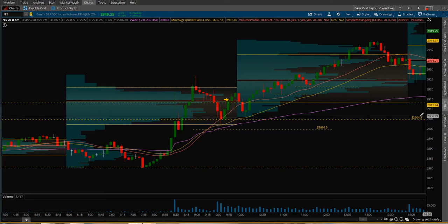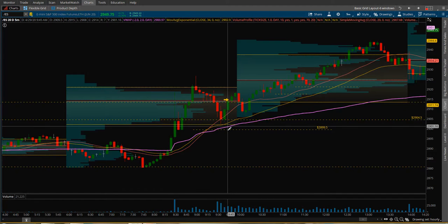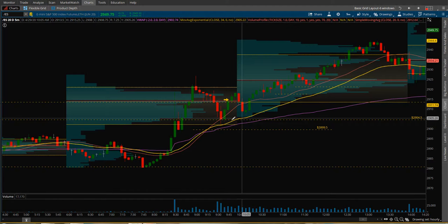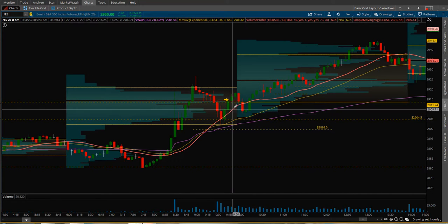I had an order watching this come down — I had an order at 2904.50, got filled, didn't have to take much heat. The VWAP, the 34 EMA, and the 20 simple moving average were all pointing up. Price came down into that line, into this area, and boom — started heading back up. I took my first contract off at 10 points right here at the yellow arrow at 2914.50.